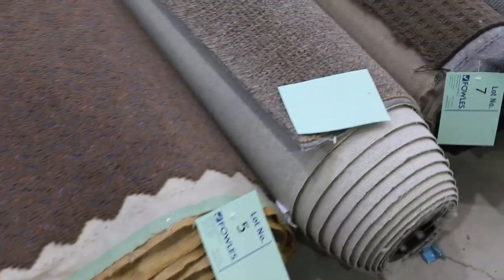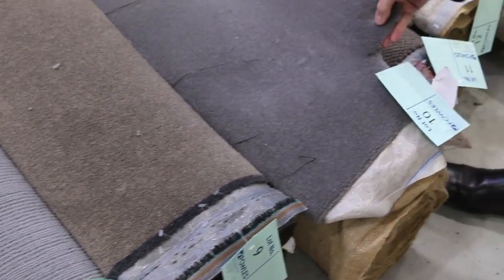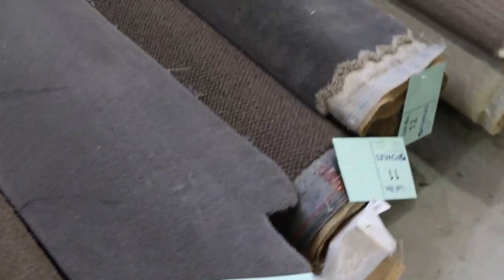We've got plenty for your bedrooms and lounge rooms also. There are nice twist piles, plush piles, and wool carpets like lot number 10. That's a nice quality, 100% wool — nice thick one. This one would normally retail at around $180 a metre, and you'd probably pick it up for around $30 to $35.